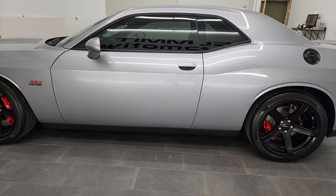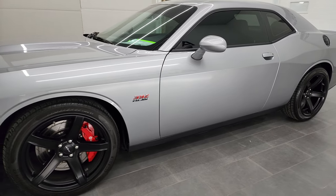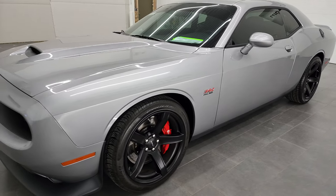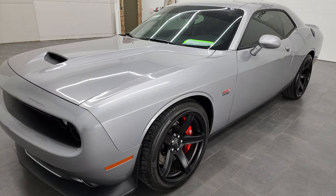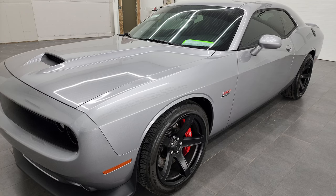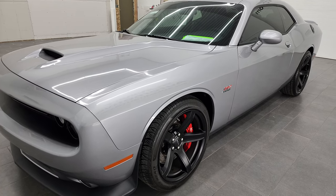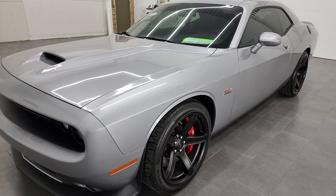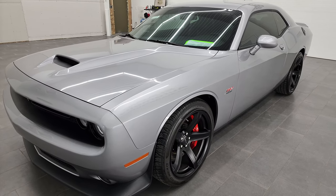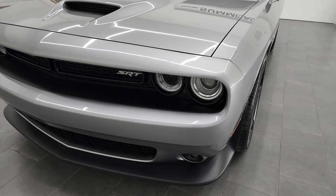This 2018 Dodge Challenger SRT8 392 edition has the 6.4 liter V8 Hemi engine, 485 horsepower. This car has been fully safety inspected by our service shop per the state of Wisconsin inspection process. It has a fresh oil and filter change, all the fluids have been checked and topped off, and this car is 100% ready to go.